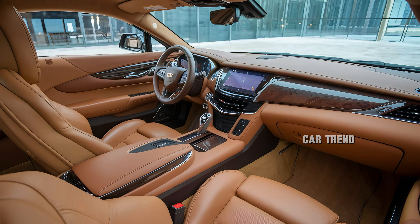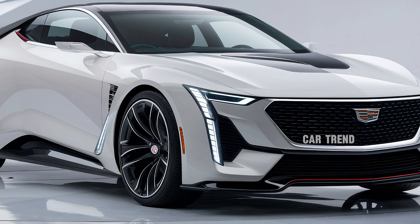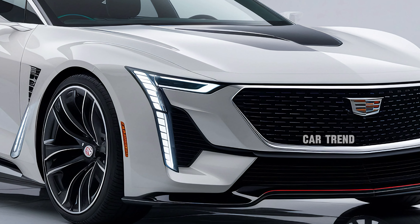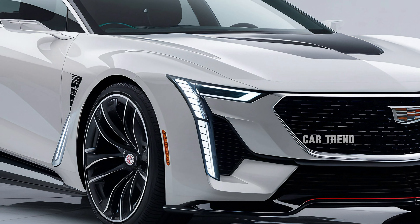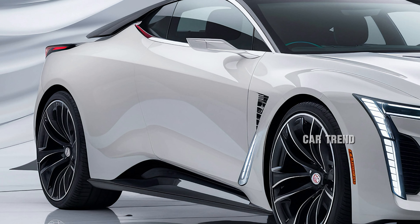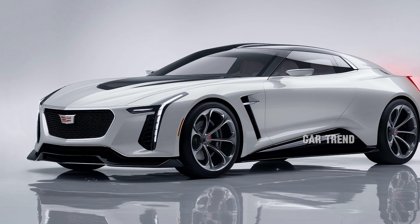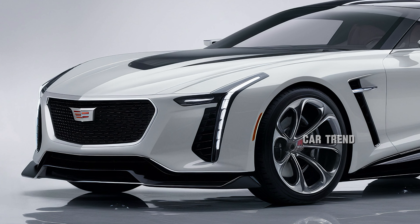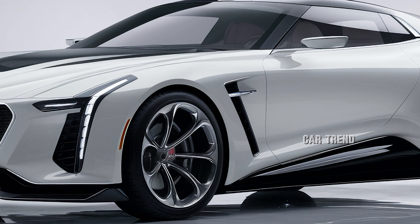The 2025 XOR is also packed with advanced technology. The infotainment system is housed within a high-resolution 10-inch touchscreen display featuring Cadillac's latest user interface, which is more intuitive and responsive than ever. This system includes wireless Apple CarPlay and Android Auto, a built-in 5G Wi-Fi hotspot, and an enhanced navigation system with real-time traffic updates. Voice recognition allows the driver to control various functions without lifting a finger, while a premium Bose sound system delivers an immersive audio experience, perfect for top-down cruising.